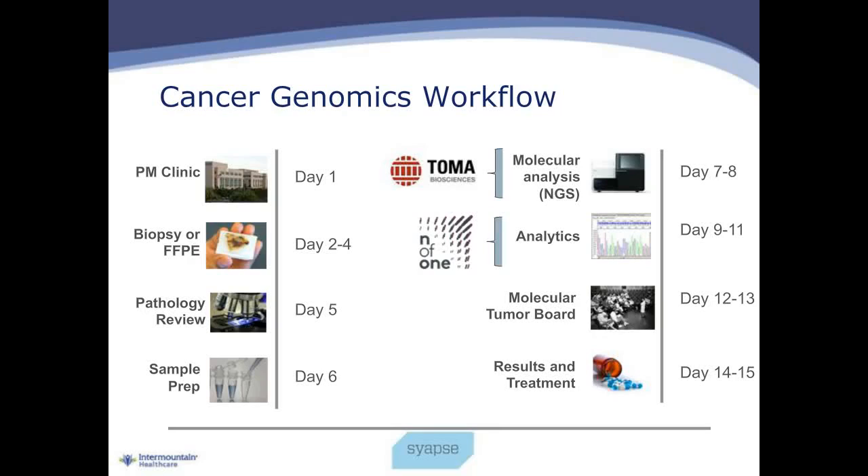The workflow we have established begins with patients being seen on day one. Over the next several days, our lab procures the sample from whichever pathology lab it may be located in. We perform a review and prepare the specimen, then perform the molecular analysis and bioanalytics function. Ultimately, each case is reviewed by our molecular tumor board and results are delivered. Overall, we've now been able to accomplish that in about a 14-day turnaround time. When we first started, we were closer to 25 or 28 days, so we've gained significant efficiencies.